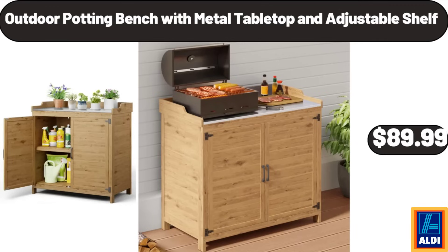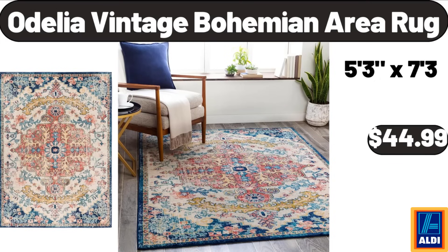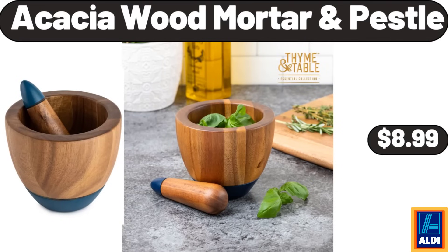Outdoor potting bench with metal tabletop and adjustable shelf, $89.99. Simply Nature Organic Preserves, $2.99. Odelia Vintage Bohemian Area Rug, $44.99. Acacia wood mortar and pestle, $8.99.